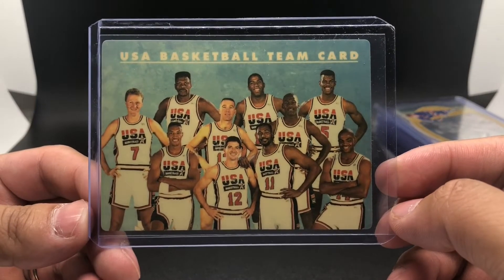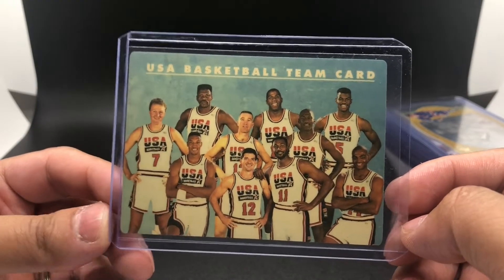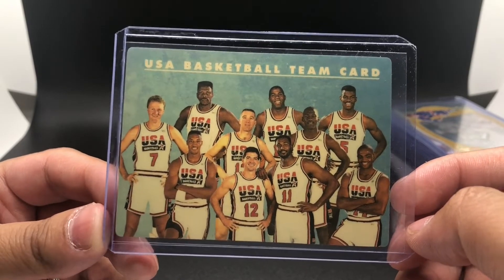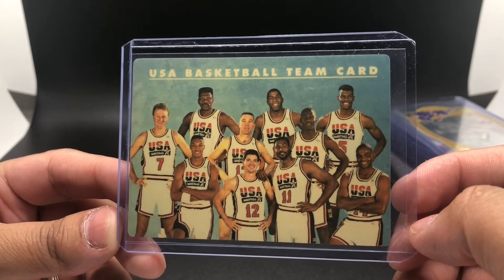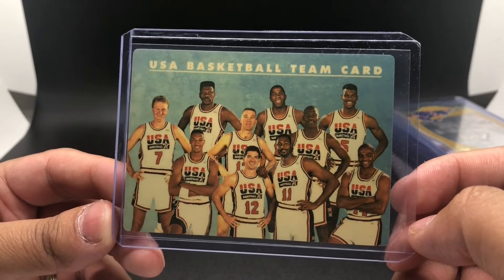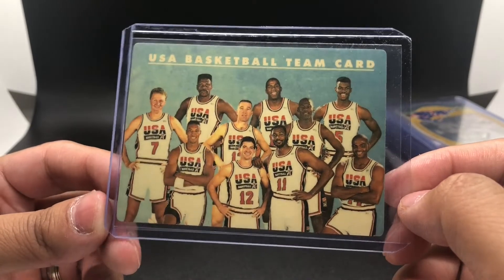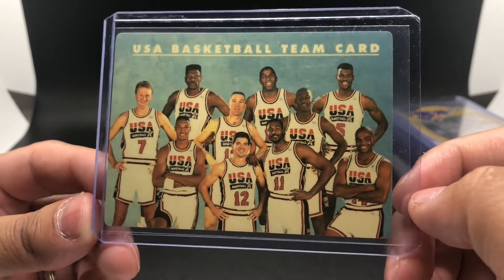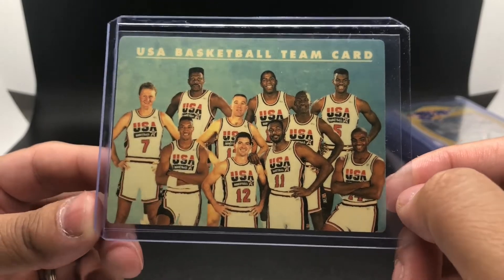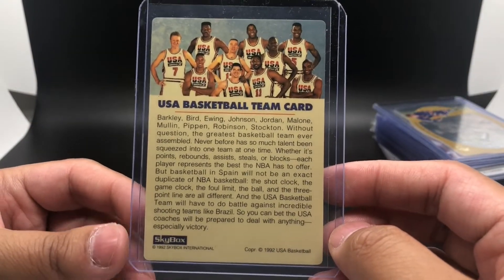This one is a 1992 USA Basketball team card from the 1992 Skybox Team USA set — they came out with their own standalone set. What's weird about this card is that it's plastic; it's pretty flimsy and not made out of normal cardboard stock. I got this card for $30. It has the whole Dream Team minus Drexler and Laettner. Pretty cool card — I don't even know if you can call it a card since it's plastic.